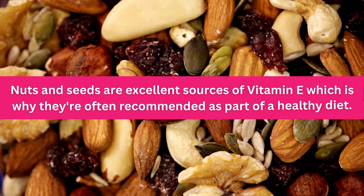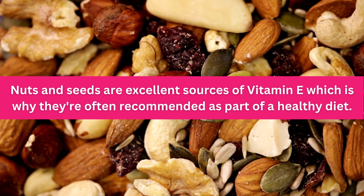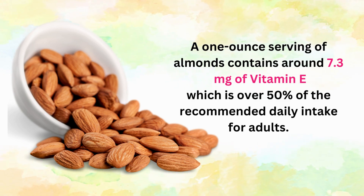Nuts and seeds are excellent sources of vitamin E, which is why they're often recommended as part of a healthy diet. A one-ounce serving of almonds, for example, contains around 7.3 milligrams of vitamin E,